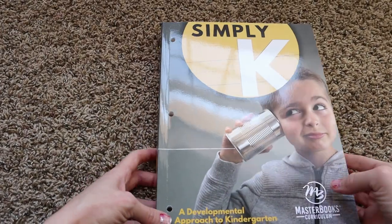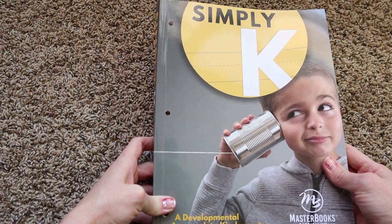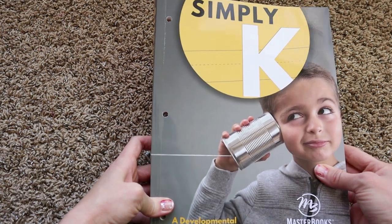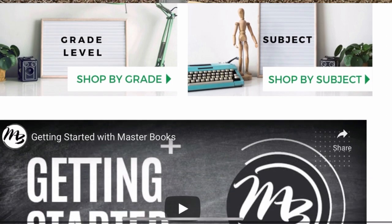Now I'm going to turn the camera around so we can do a flip through and go over how long each lesson should take, the pros and the cons, what the learning objectives are, and all of that. We are going to start with Master Books Simply K. I'll be talking about how long it will take for each lesson, how long overall as a program, the pros and cons, and anything else important to know when choosing this curriculum.